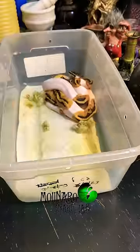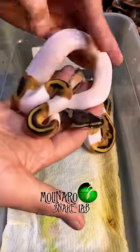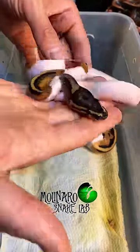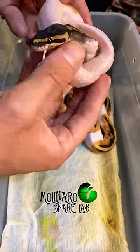This ball python clutch just had their first shed and they look stunning. This morph is called a piebald, also known as a pied. The pied gene gives them large white blotches throughout their body. This little one has the most white out of the entire clutch. When pieds have a lot of white, they're known as high whites.